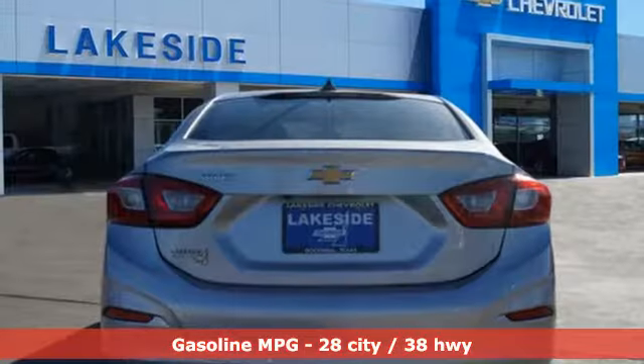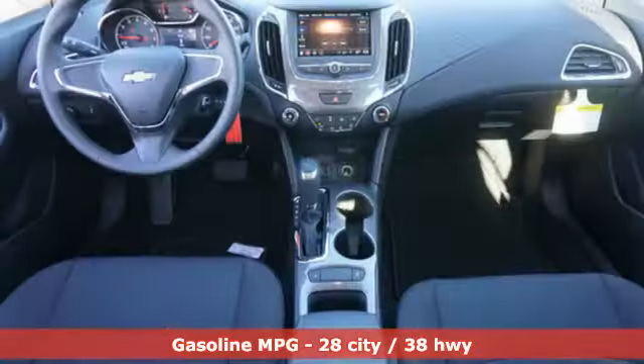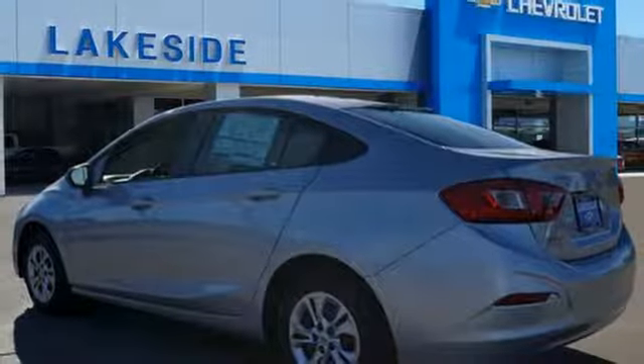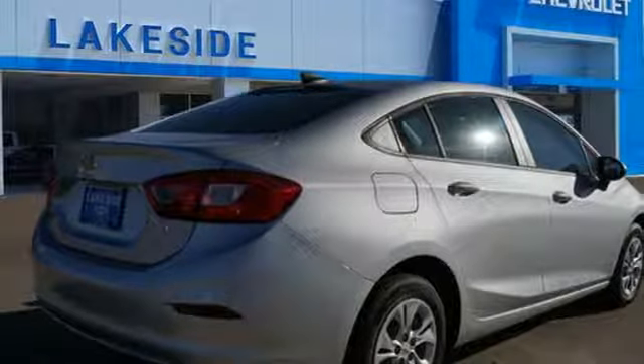A great vehicle is comprised of great features like these: streaming audio, Wi-Fi hotspot, manual tilting steering column, wireless phone connectivity, manual telescoping steering column, turbo inline 4-cylinder engine, metallic paint, gas pressurized shocks, and automatic transmission.